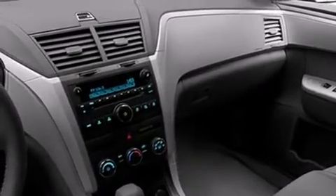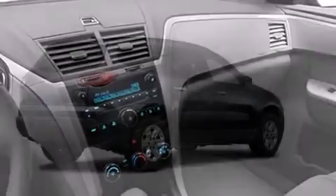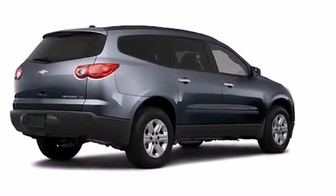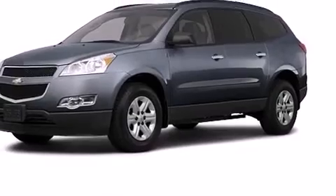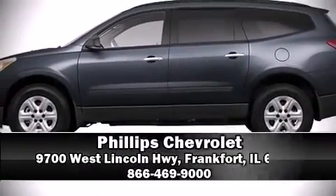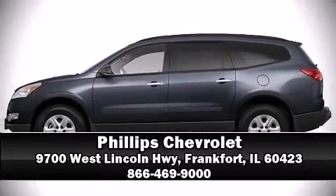Chevrolet also prioritized safety and security with features such as head curtain airbags, front side impact airbags, traction control, brake assist, OnStar, and four-wheel disc brakes with ABS. Stop by our dealership or give us a call for more information.